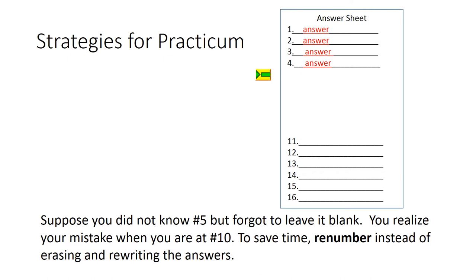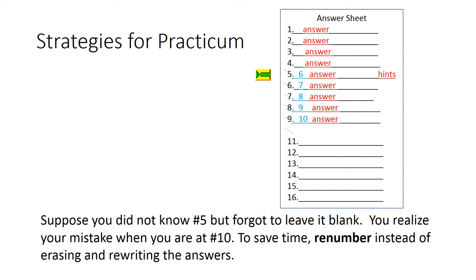Suppose you did not know number 5 but forgot to leave it blank. You realize your mistake when you are at number 10. To save time, re-number instead of erasing and rewriting the answers.